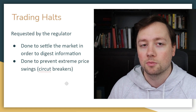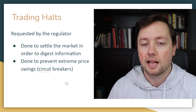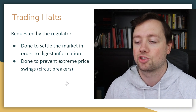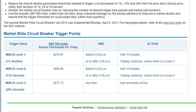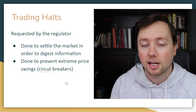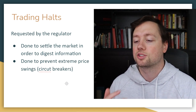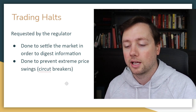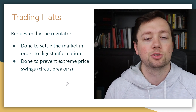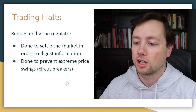Another reason regulators step in is what we call a circuit breaker. If the market or a stock falls by five, ten, or fifteen percent too quickly, they will completely shut down trading. Circuit breakers differ across exchanges, but the halt usually lasts five, ten, or fifteen minutes — sometimes longer. These are in place to prevent extreme volatility, allowing people to settle out and get back in with a clear head.